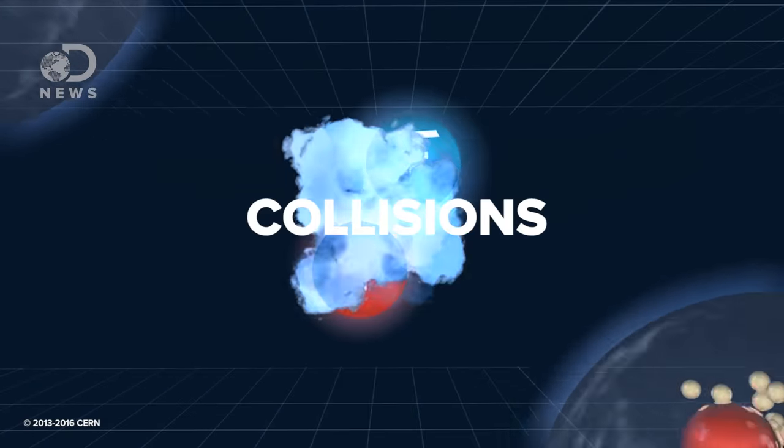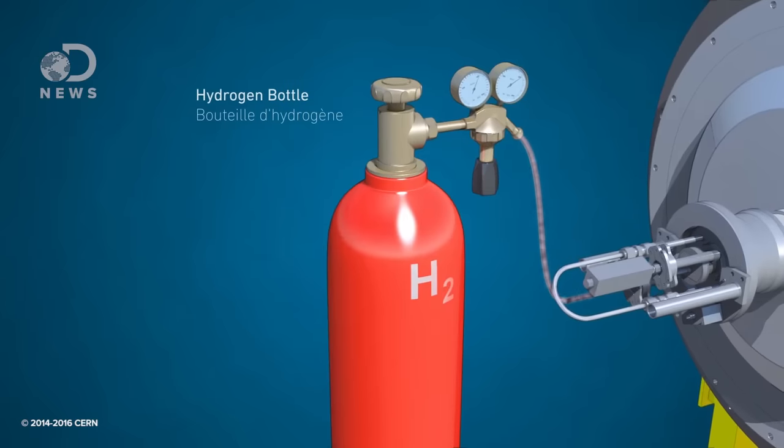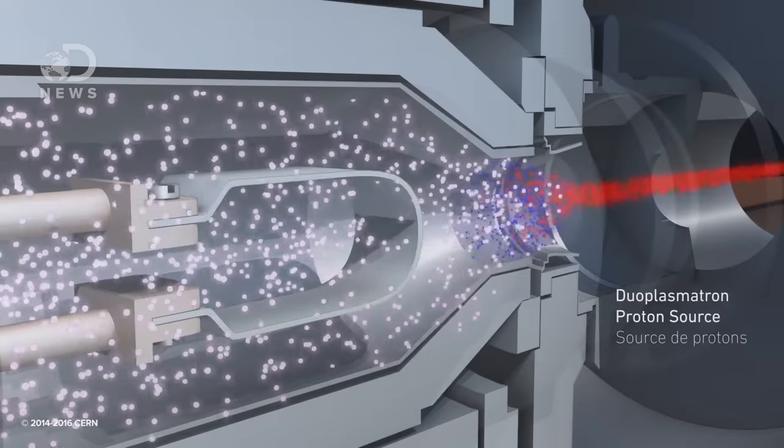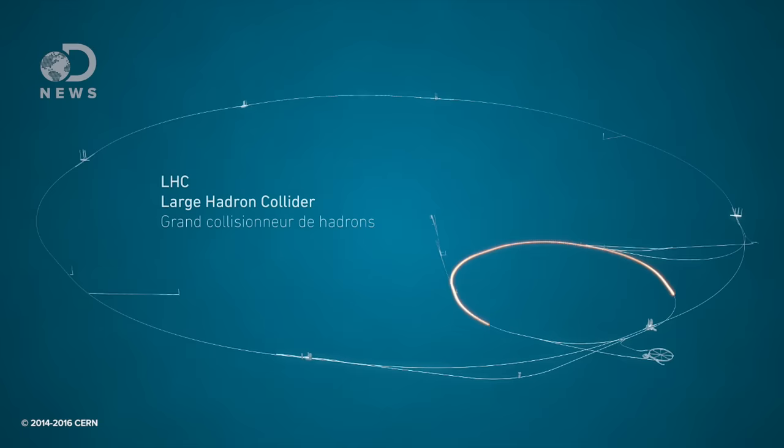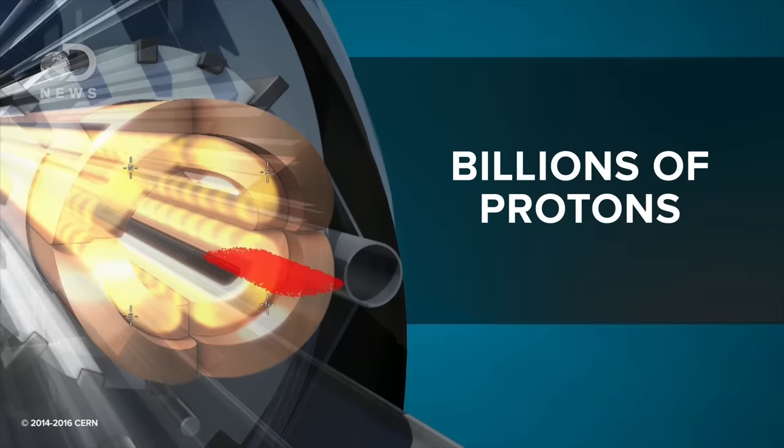This is really all they're interested in — collisions. That's Mike Lamont. He's the operations group leader working on the LHC. It's his job to run beam — beam being nerdy lingo for bunches of hydrogen protons that fill up the LHC. The LHC is a ring containing two beams going in opposite directions. But if we look closer, that beam is actually made up of bunches of protons.